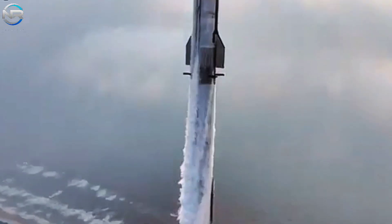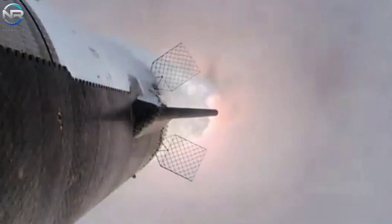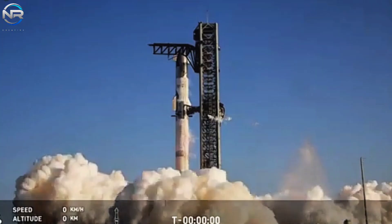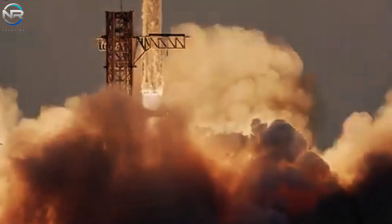SpaceX has made incredible strides with six flights, demonstrating unprecedented progress in space exploration. With such rapid progress, it's no surprise that SpaceX and Elon Musk have begun laying the groundwork to achieve their ultimate goal: the journey to Mars.